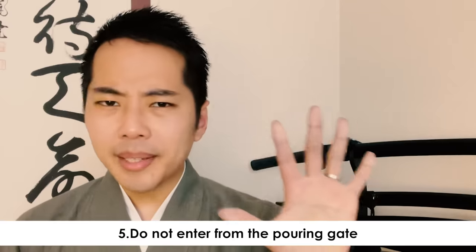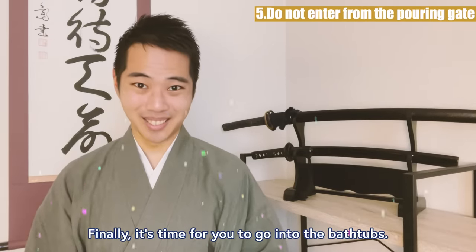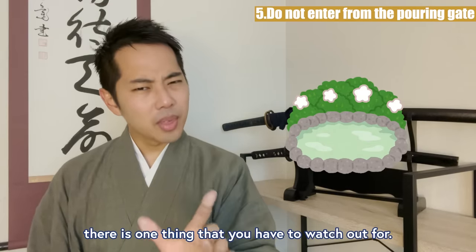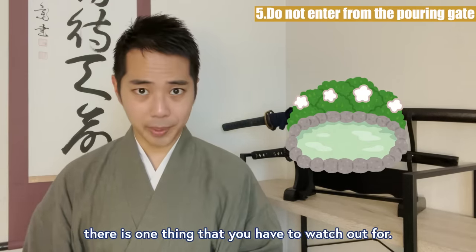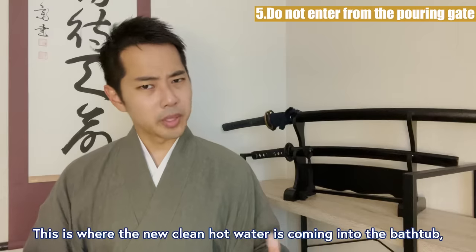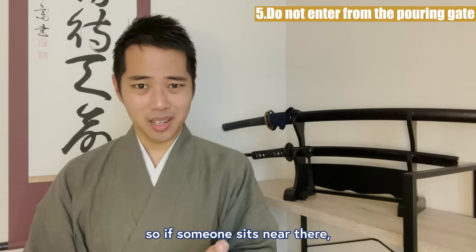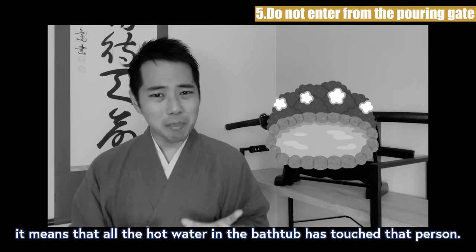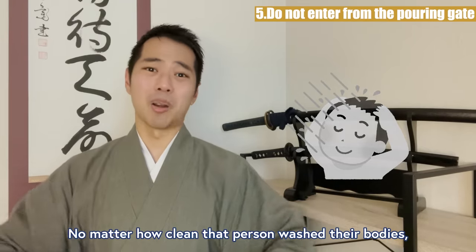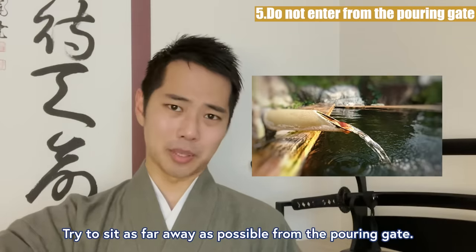Rule 5: Do not enter from the pouring gate. It's finally time for you to go into the bathtubs. When you do, there is one thing that you have to watch out for — it is to avoid entering from the pouring gate of each bathtub. This is where the new clean hot water is coming into the bathtub. So if someone sits there, it means that all the hot water in that bathtub has touched that person. No matter how clean that person washed their body, it's still a little unpleasant. Try to sit as far away as possible from the pouring gate.